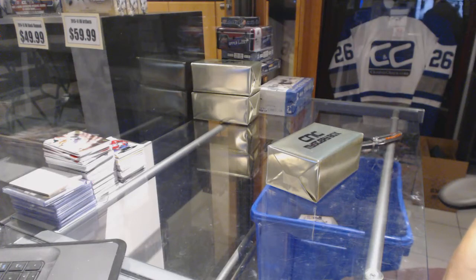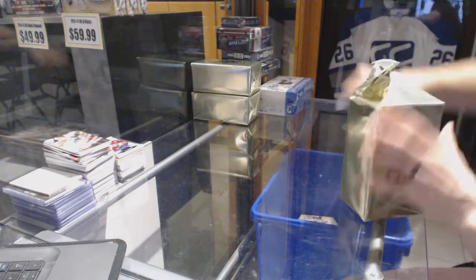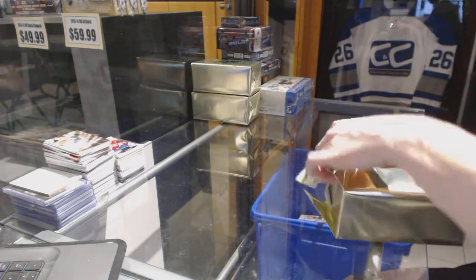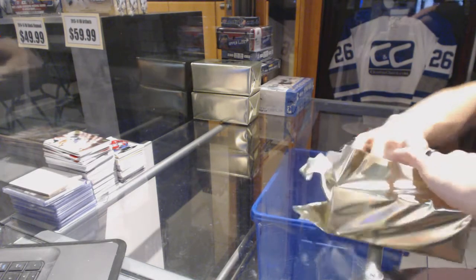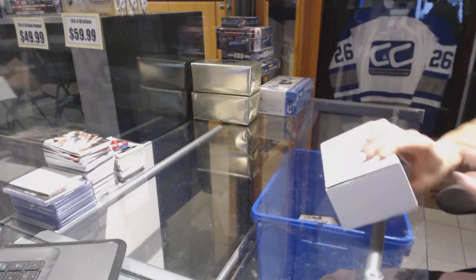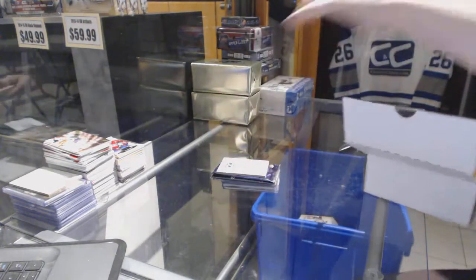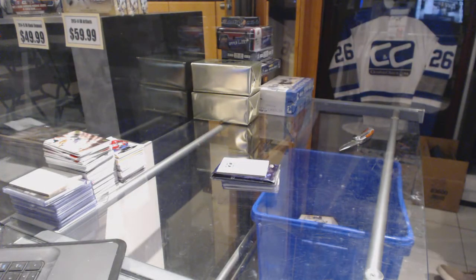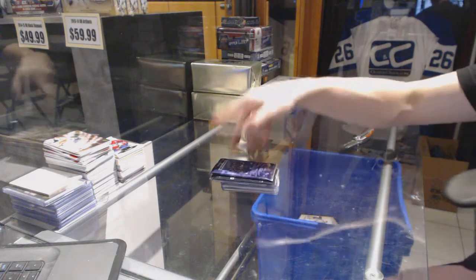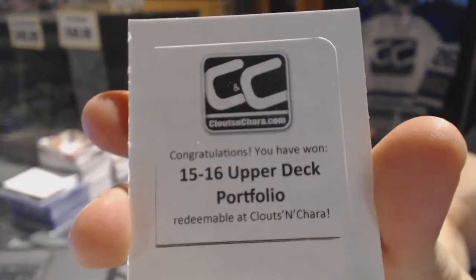Here we go, CNC group rig number 66-65. We're going to start with the three CNC VIP gold. The first bonus box is 15-16 Upper Deck Portfolio.